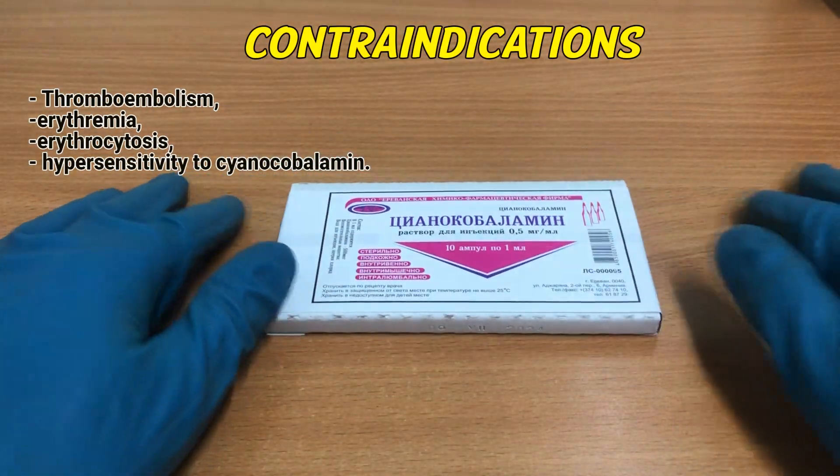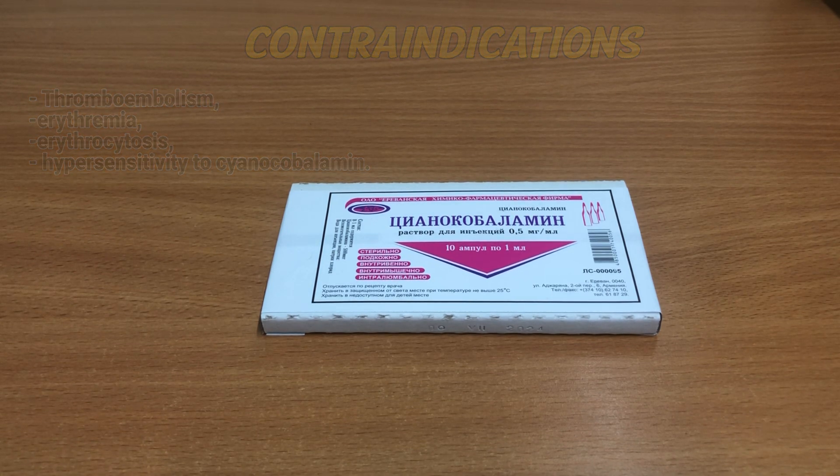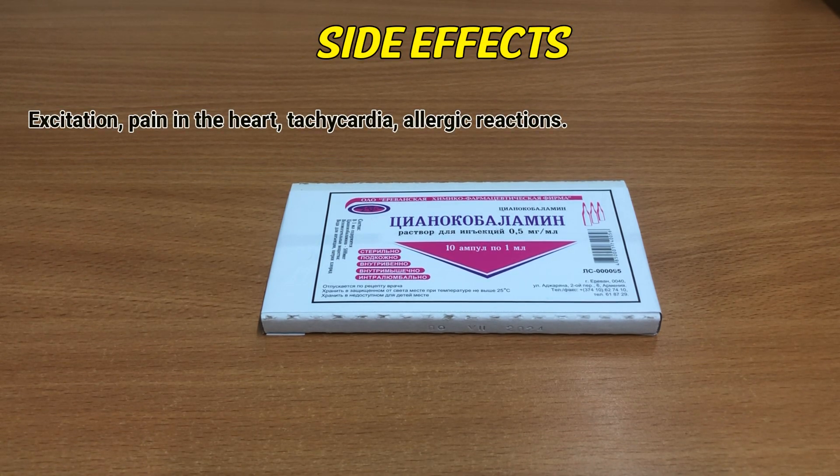Contraindications: thromboembolism, erythremia, erythrocytosis, hypersensitivity to cyanocobalamin. Side effects: excitation, pain in the head, tachycardia, allergic reactions.